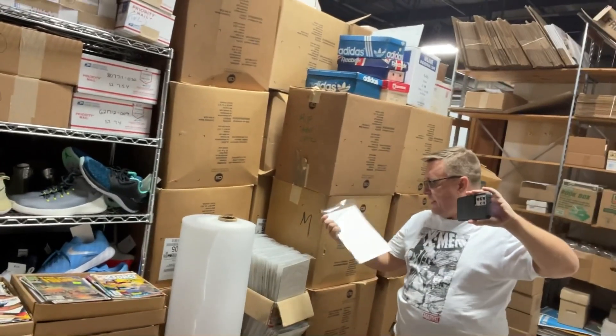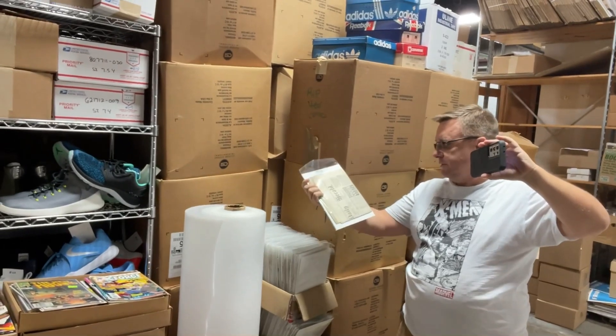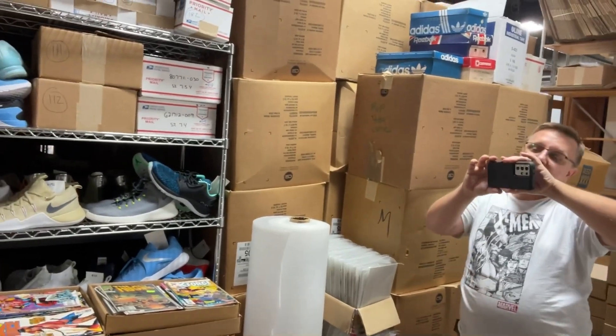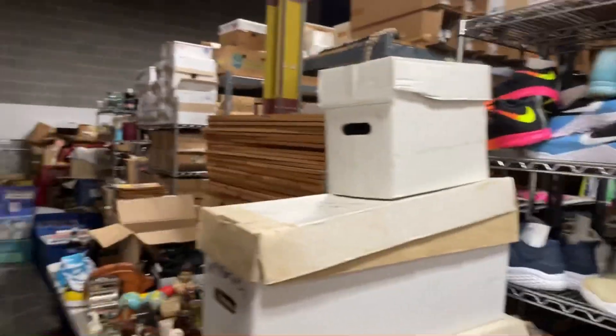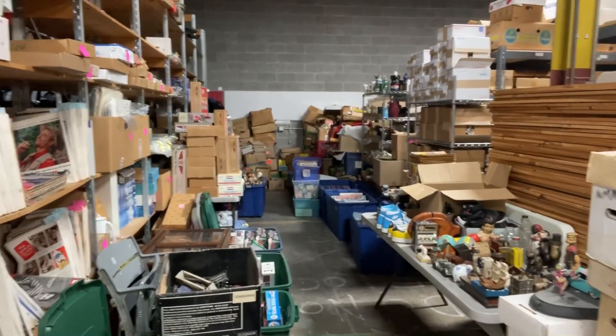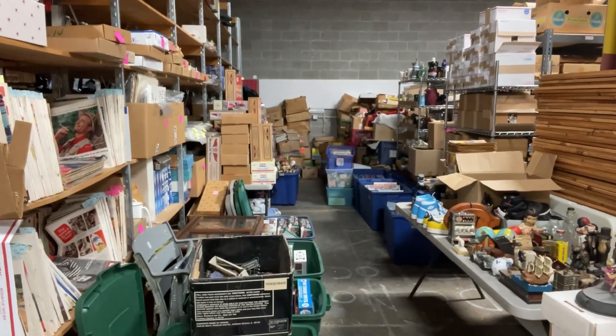These are all like 1800s newspapers. Oh my gosh. Those are going to be coming up. And then everything you see behind you is what I bought yesterday - all the stuff on the floor and around the corner. That's just from that video that I dropped yesterday. Oh my gosh.